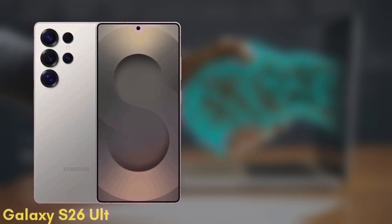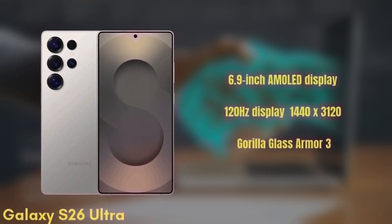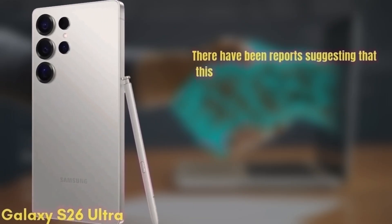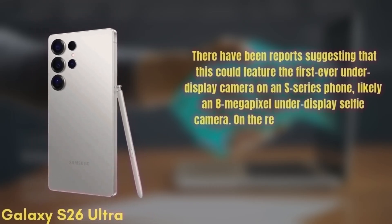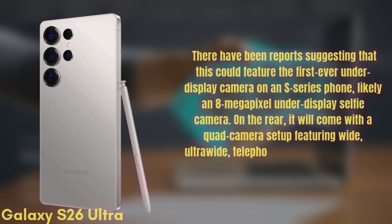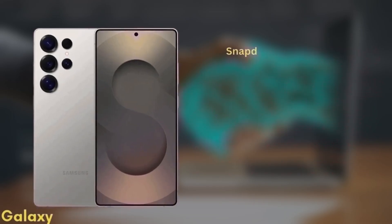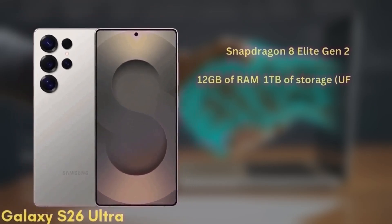Finally, we have the premium model — the Samsung Galaxy S26 Ultra. This one features a 6.9-inch Dynamic AMOLED display with improvements to brightness and color accuracy, a 120Hz refresh rate, HDR10+, and a resolution of 1440x3120, protected by Gorilla Glass Armor 3. There have been reports suggesting this could feature the first-ever under-display camera on an S-series phone, likely an 8MP under-display selfie camera. On the rear, it will come with a quad camera setup featuring wide, ultra-wide, telephoto, and periscope lenses. The phone will be powered by the Snapdragon 8 Elite Gen 2 in all regions and will come with 12GB of RAM and up to 1TB of storage.